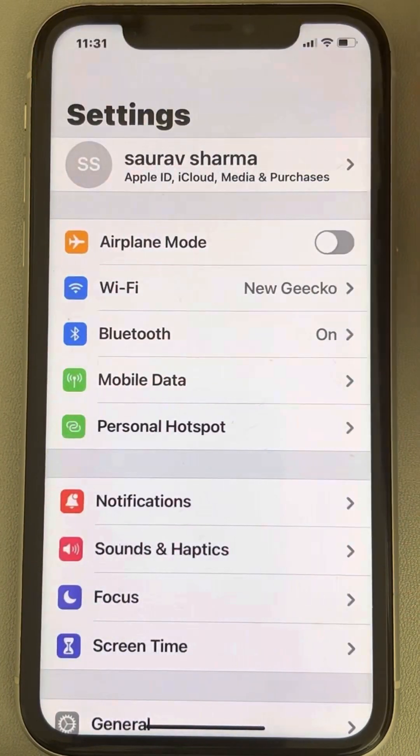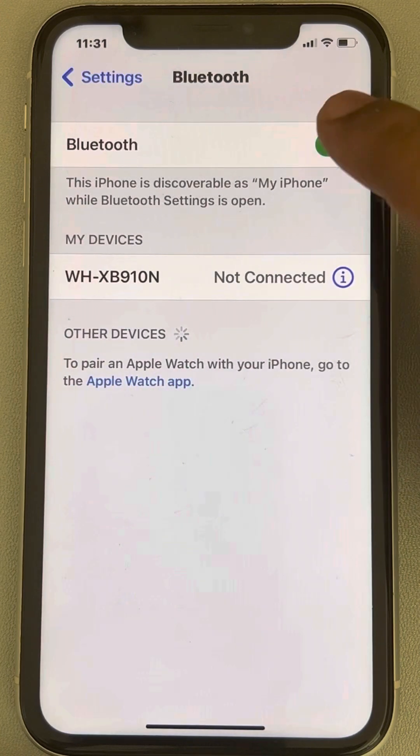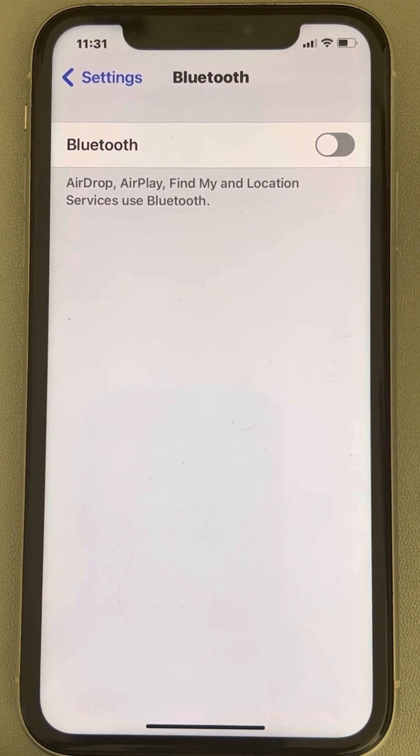If this also does not work, make sure Bluetooth is turned off, because sometimes Bluetooth interferes with the Wi-Fi connection.